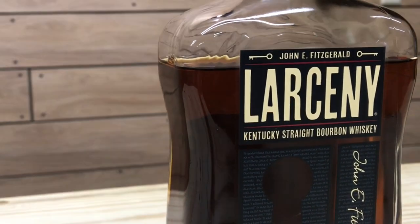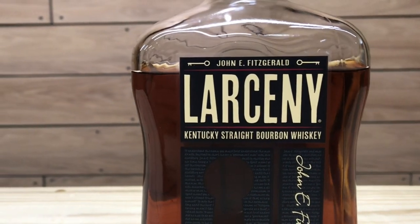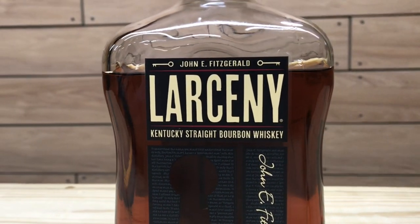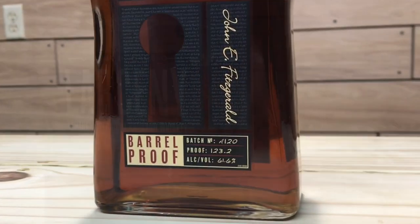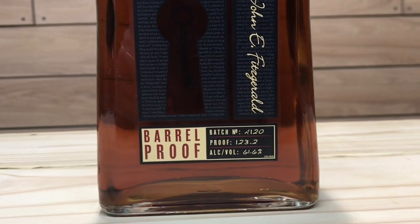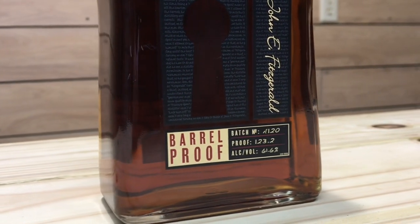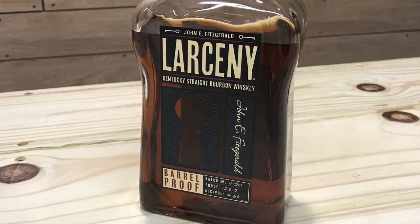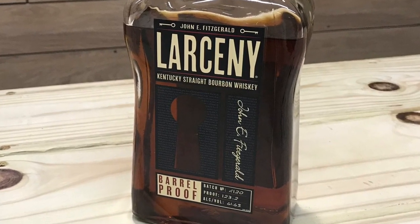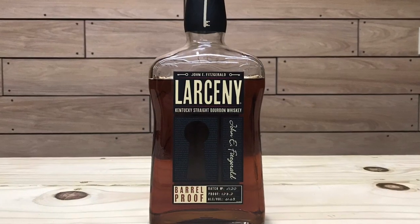Larceny Kentucky Straight Bourbon Whiskey was first introduced in 2012 by Heaven Hill. The name Larceny and key pictured on the bottle is from a story of John Fitzgerald, who was thought to be a treasury agent, using his key to the warehouse to take bourbon from the finest barrels, which were referred to as Fitzgerald barrels. This wheated bourbon is now ready for its first ever line extension by introducing the Larceny Barrel Proof, set to be released in batches three times a year in January, May, and September.